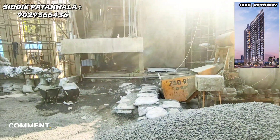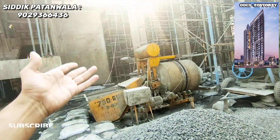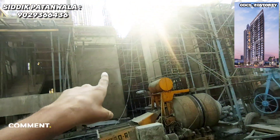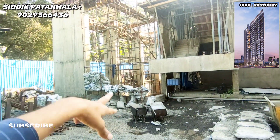You can see the ground level and the plinth level. There is a parking area on the back side. It is a 22-foot lobby ceiling height. This is a 20-story tower with a dedicated parking area.